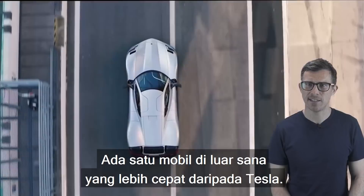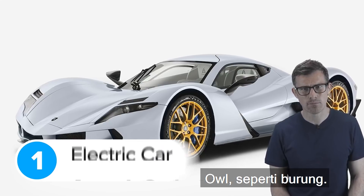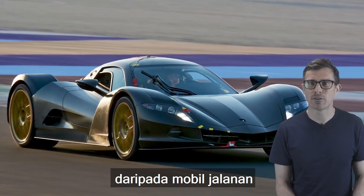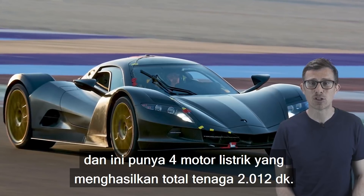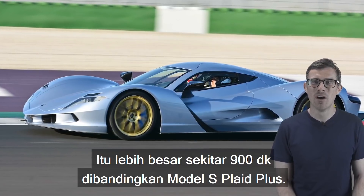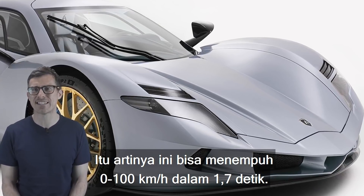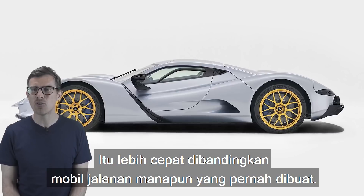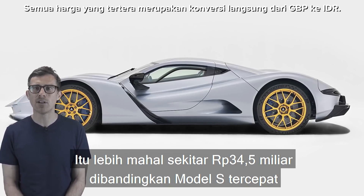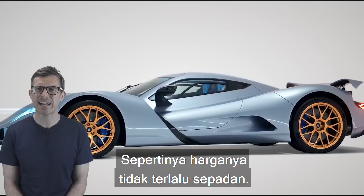There is one car out there that's quicker than the Tesla, and it's called the Aspark Owl. This electric hypercar looks more like a Le Mans racer than a road car, and it has four electric motors making 2,012 horsepower in total — about 900 horsepower more than the Model S Plaid Plus. This means it will do 0-62mph in an unbelievable 1.7 seconds, quicker than any other road car ever made. The only problem is it costs more than £2 million — about £1.8 million more than the quickest Tesla Model S, and it's only 0.4 seconds quicker. Not exactly good value for money.